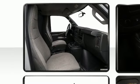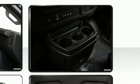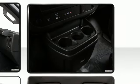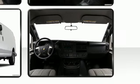Storage solutions are integrated throughout the interior, demonstrating thoughtful attention to detail. Audio features include an AM-FM radio and two speakers, providing excellent sound throughout the cabin.